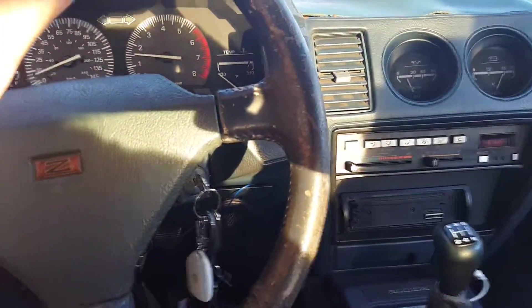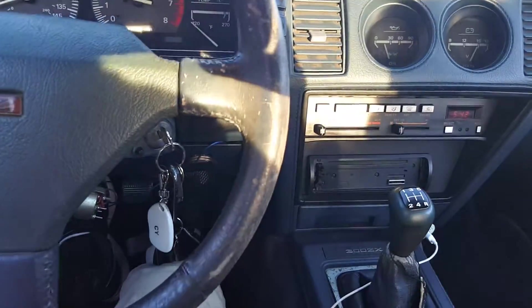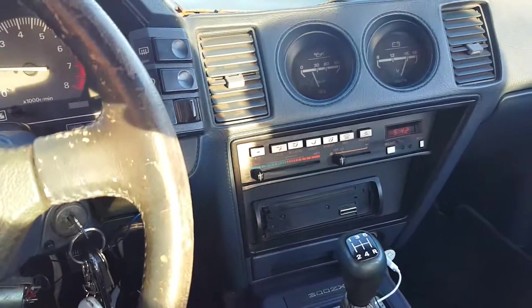Alright guys, I'm accepting offers. I know what I want for it, but I'm going to sell it to the right buyer — someone who is as passionate for this car as I was when I purchased it. That's pretty much all I can say: you either love it or you don't.